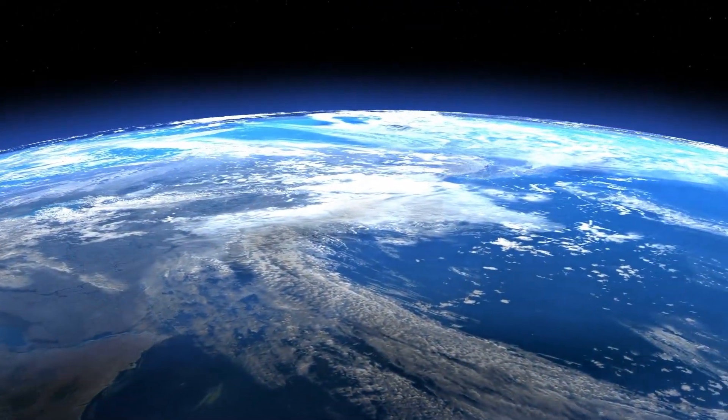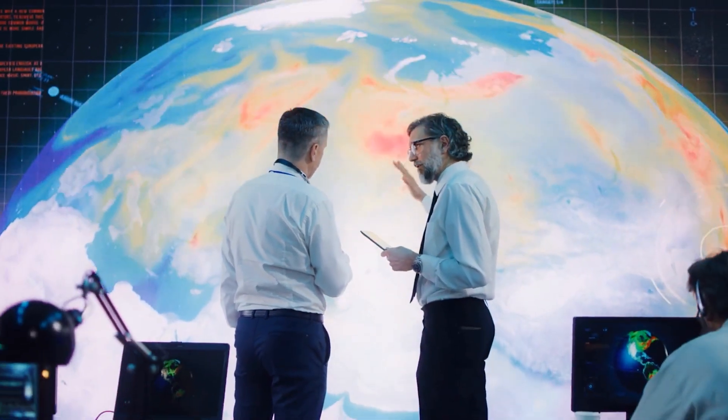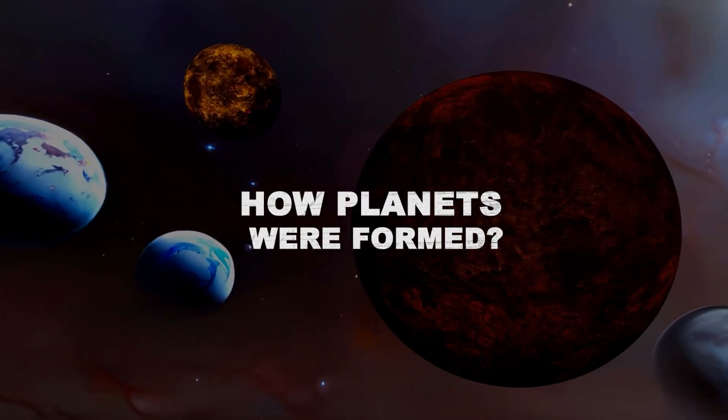But how did this precious liquid find its way to the Earth? Was there water on the Earth when it was formed? Scientists have some interesting theories that we will be exploring in this video. To answer these questions, let us start by examining how planets were formed.